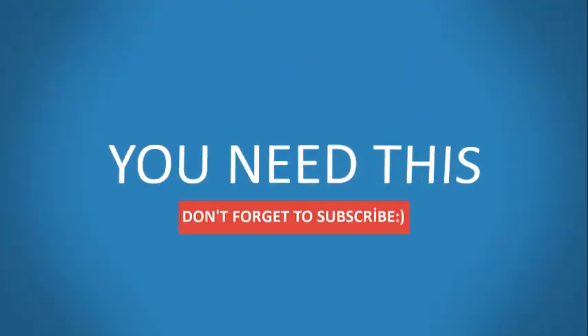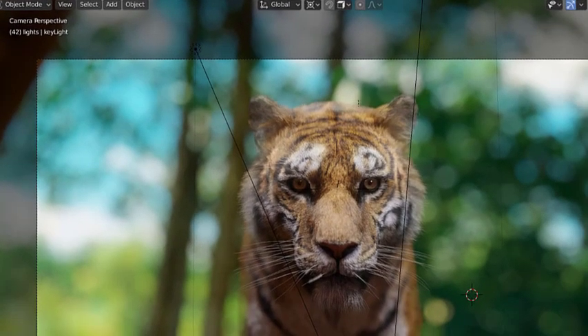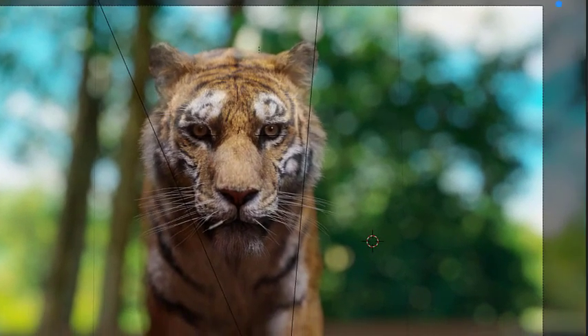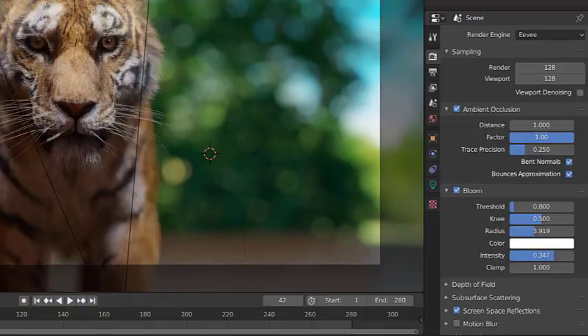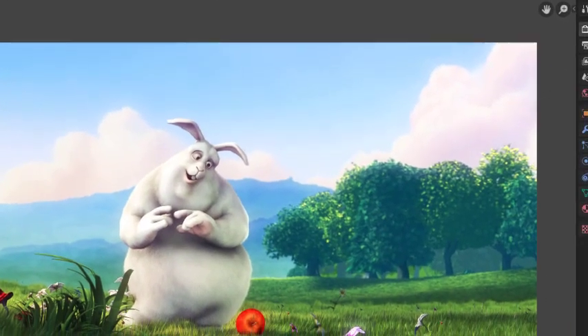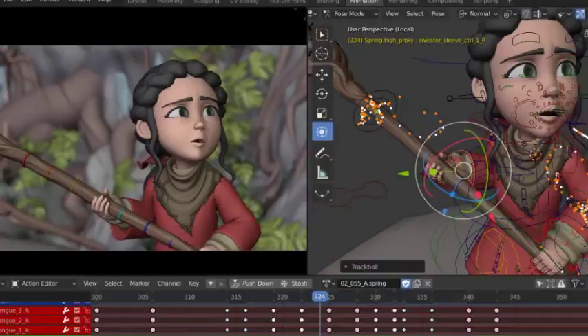Do you use Blender 3D on a regular basis and dislike the sluggish performance of your current laptop, or are you a beginner who wants a machine that can run it smoothly? As Blender is an extremely versatile application program dedicated to 3D modeling, sculpting, 2D and 3D animation, simulations, rendering, compositing, and almost everything creative, you need extremely powerful gadgets to utilize it to its full potential.